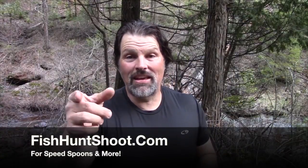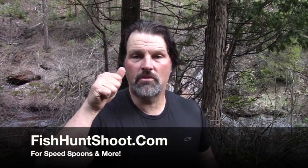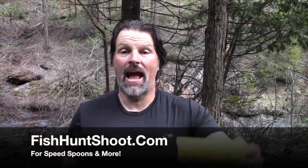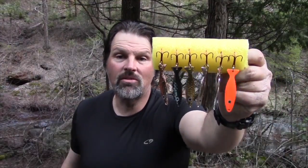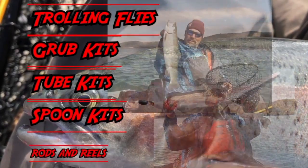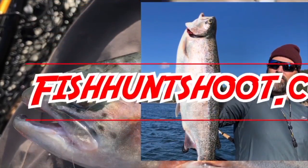That's all I've got to say — you've seen them in action. Jump on over to the Fish Hunt Shoot Production store at fishhuntshootproductions.com and get your set of speed spoons today and get after those fish. FishHuntShoot.com offers a variety of tackle as well as rods and reels designed to get you on more and bigger fish. Check it out today at fishhuntshoot.com.